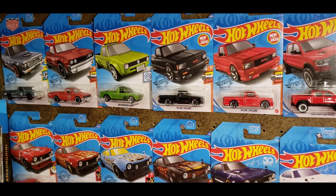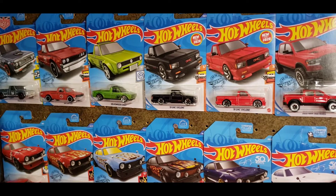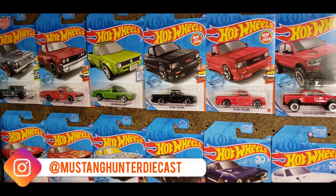What is up everybody, welcome back to the channel and as always thanks so much for clicking on this video. If you're new to my channel, welcome — I am the Mustang Hunter, hopefully you like my content and stick around.